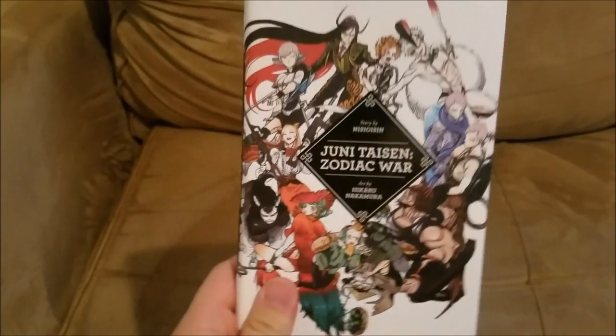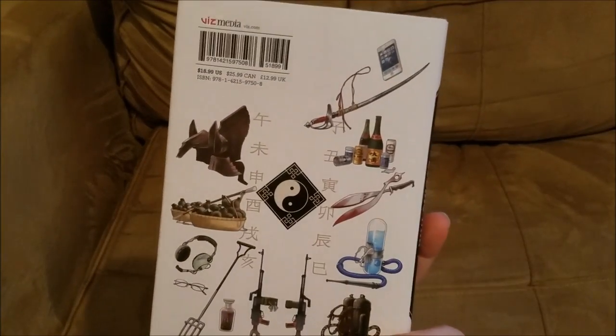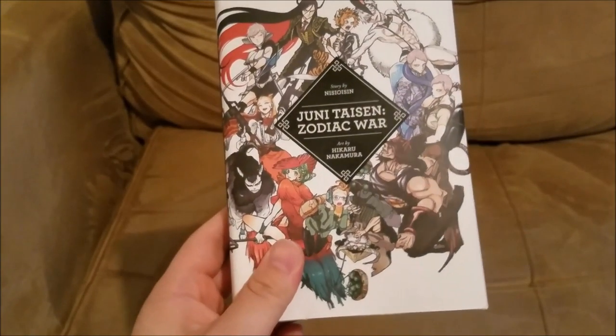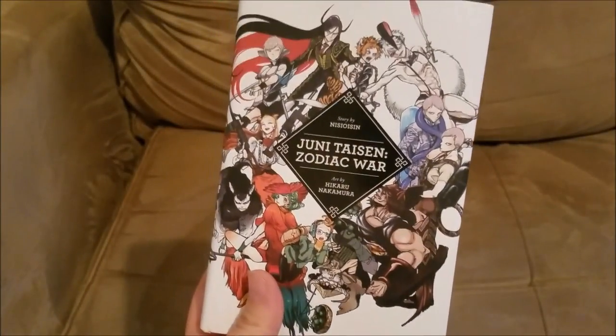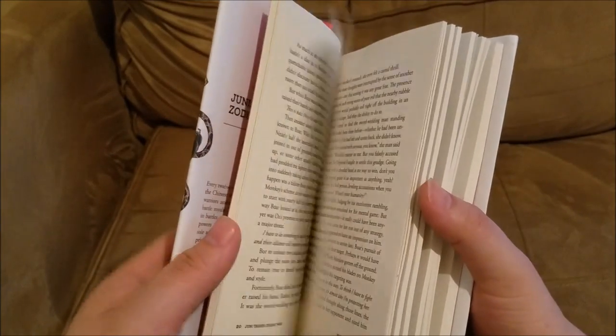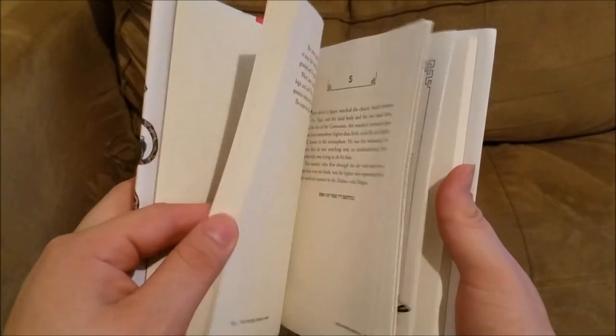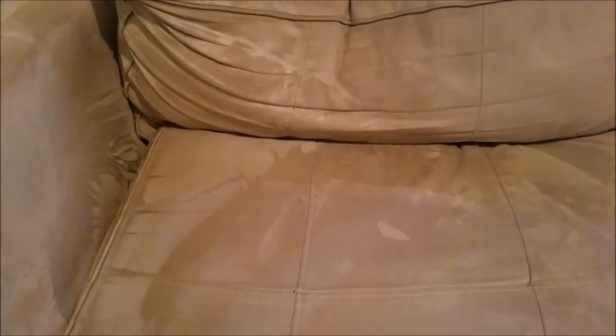In terms of books, I got the Juni Taisen: Zodiac War light novel — I didn't even know this came out in America. I got it at Barnes & Noble for about $19, maybe with a coupon. It's by one of my favorite authors, Nisio Isin — I love his works. The artwork you can see inside is really cool. It's not that long of a book, which surprised me, but it makes sense for this kind of series. I'm currently watching the anime too.